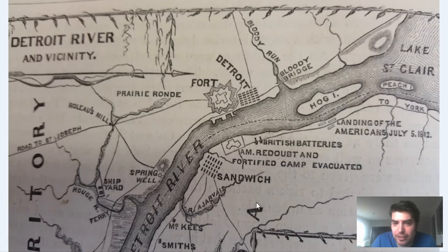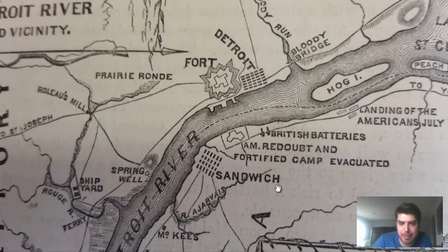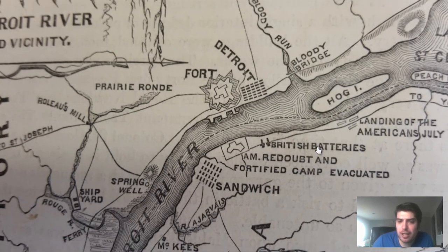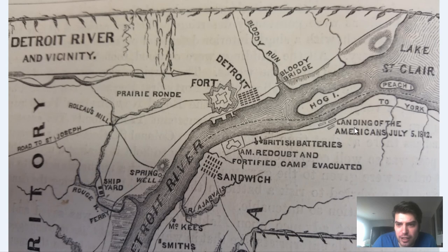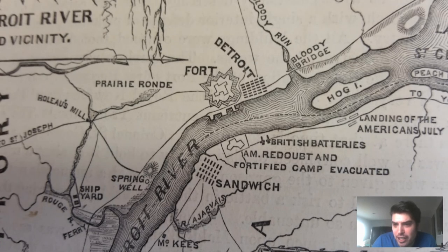The other map I really like — it is a Fort Detroit War of 1812 field guide map. It's a very cool map showing how General Brock really intimidated Fort Detroit into surrender. We can see the location of British batteries across the Detroit River. I'm guessing this is the city of Sandwich. We can see a shipyard labeled right here on the Rouge River. We can also see the landing of Americans, July 5th, 1812.